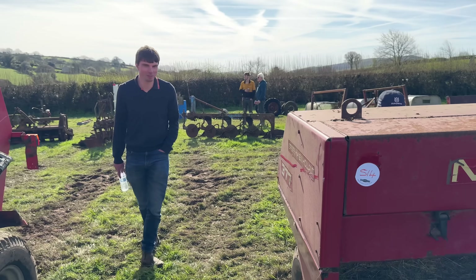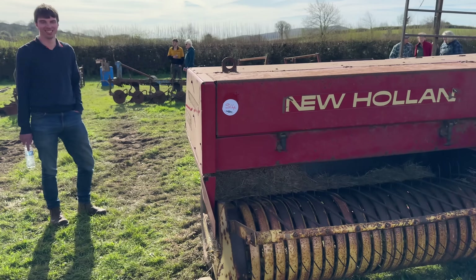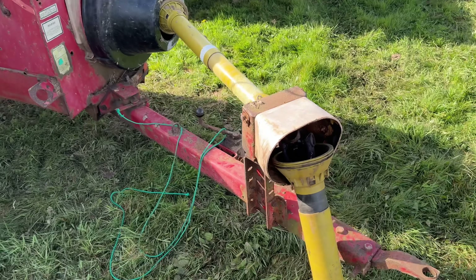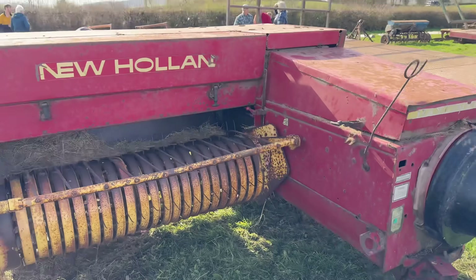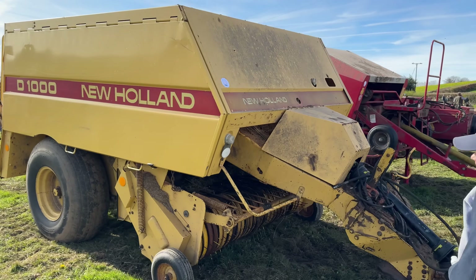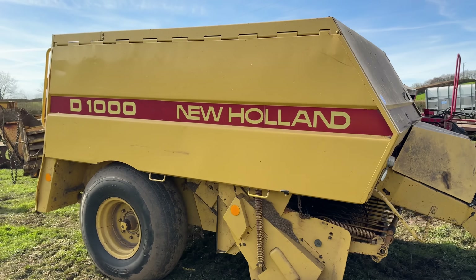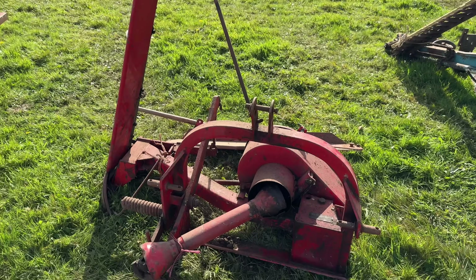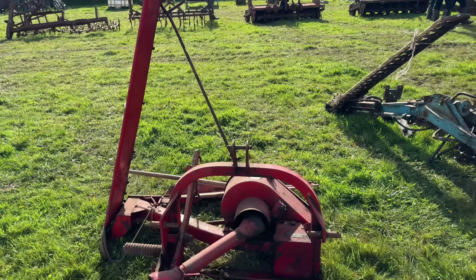There's a blast from the past, Maxie. Big baler — New Holland D1000 baler. That would look good behind the 135. A little finger-bar mower, a sickle mower. Another one there.